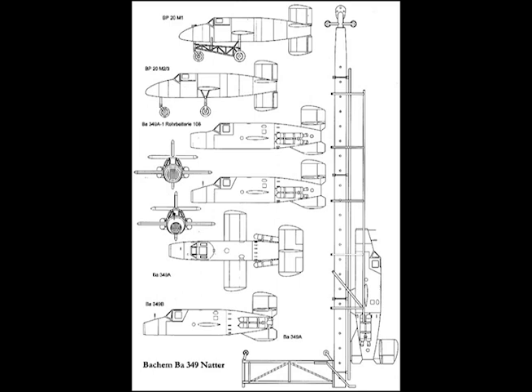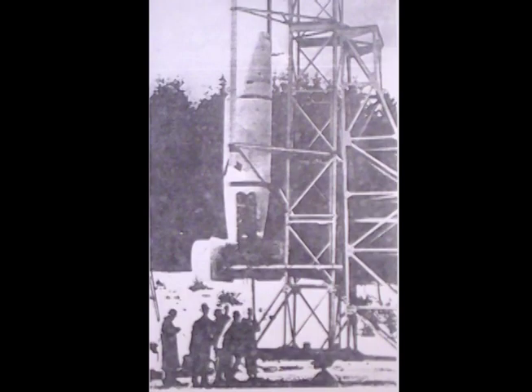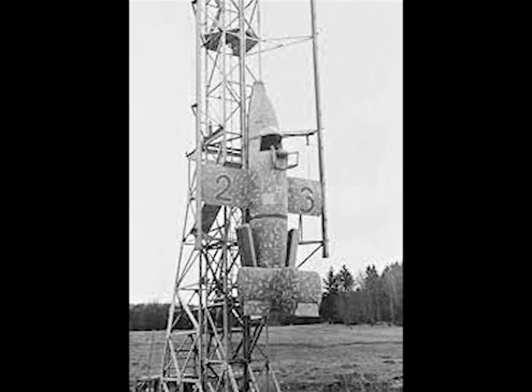Takeoff weight, including ATO units: 4,925 pounds. Wing loading at takeoff: 95 pounds per square foot.